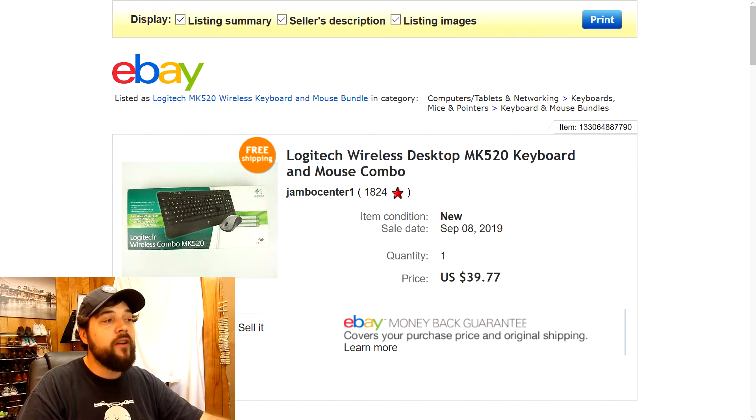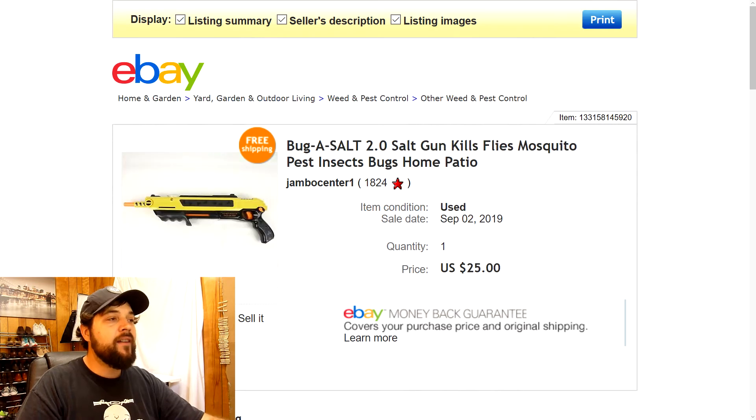Next is this Logitech desktop keyboard and mouse combo — brand new. I actually got this for free from one of the thrift stores I frequent; they gave it to me because they didn't want to deal with it. It still had the factory seals on it, so I just took pictures of the box and listed it for $39.77. Someone bought it full price. I did have to make a franken box out of a few priority mail boxes, but shipping was only around $12. Great flip with zero cost in the item.